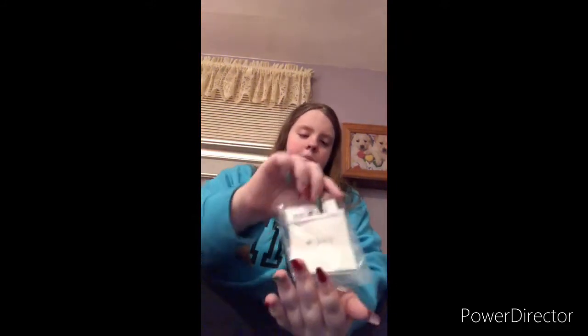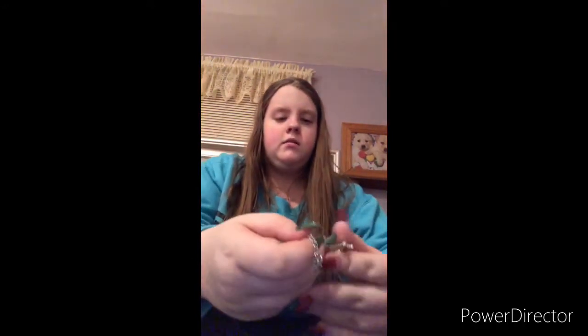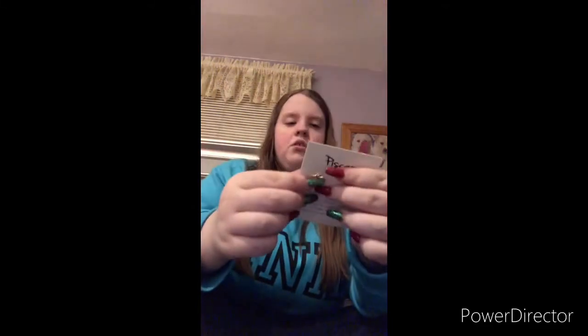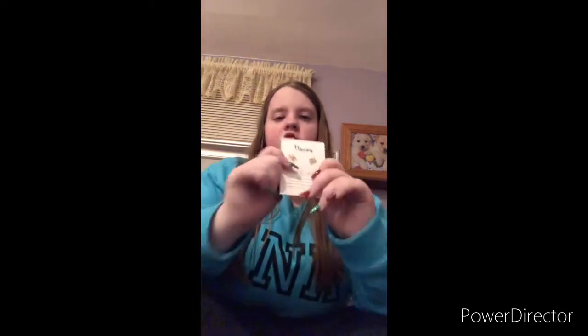I got these anklets — this one's a little rhinestone one which is so adorable. The one that goes with it is this little 'baby girl' anklet. I also have the necklace that goes with it. I also got these earrings which are Pisces — that's what I am, my birthday is March 8th — and I love these.